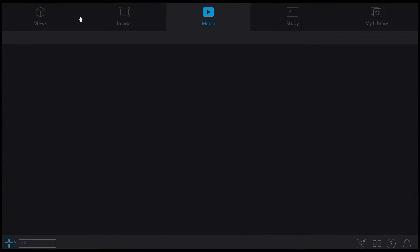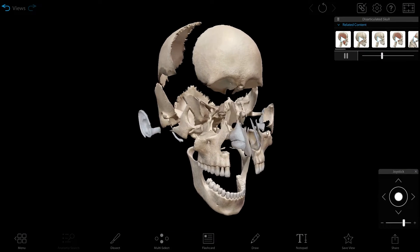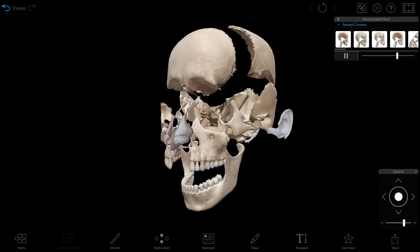So, you're a college student with a lot on your plate. You're trying to reach that school-work-life balance, and you want an anatomy and physiology learning tool that's worth your while. This is where Visible Body comes in.